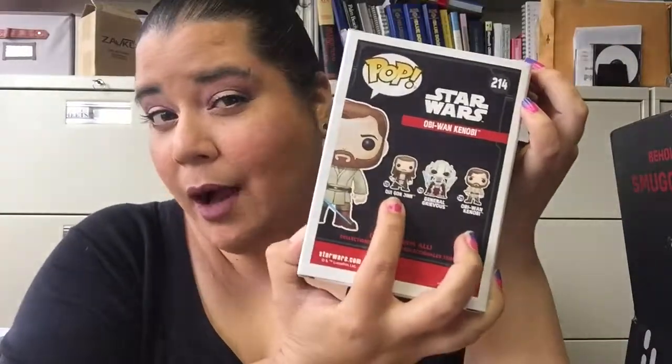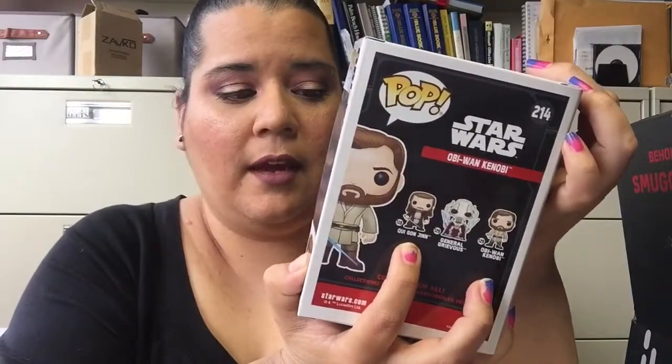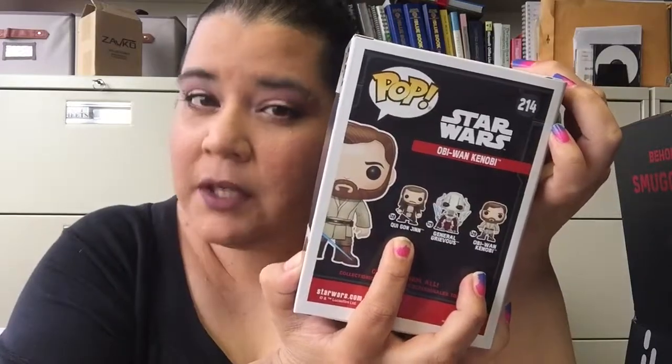I don't have a regular Qui-Gon Pop, but I do have the holo one that was — I'm not sure which con, but it was a con exclusive, I think. So that's cool. But yeah, that's what I've got in my Smuggler's Bounty for September, and it was pretty cool. So that's all I have for you guys. I will see you later. Bye!